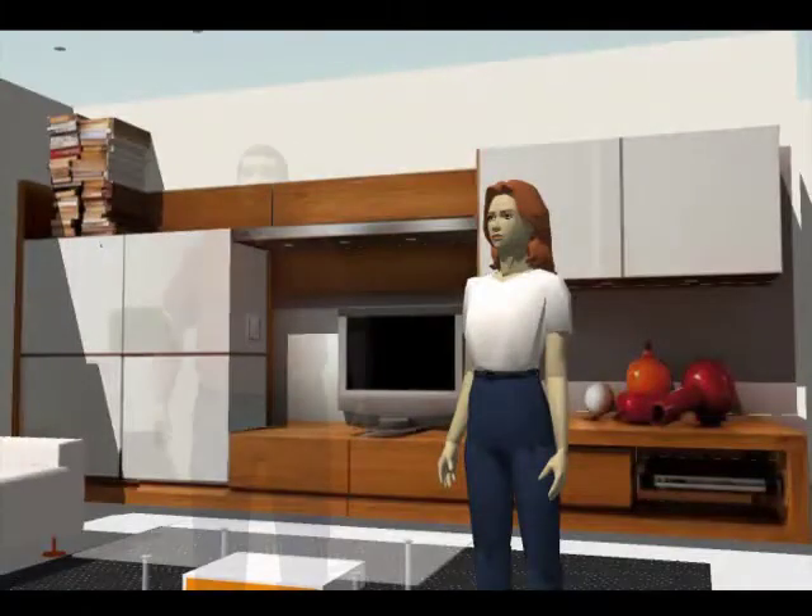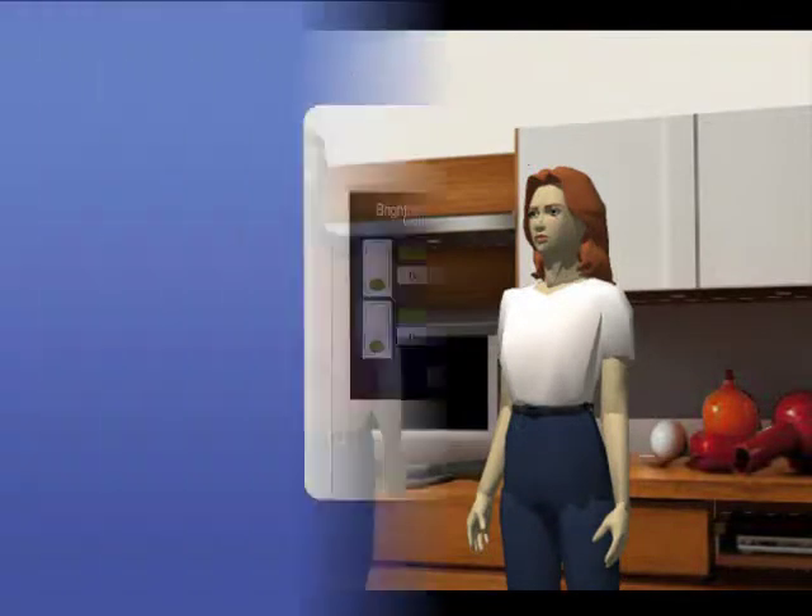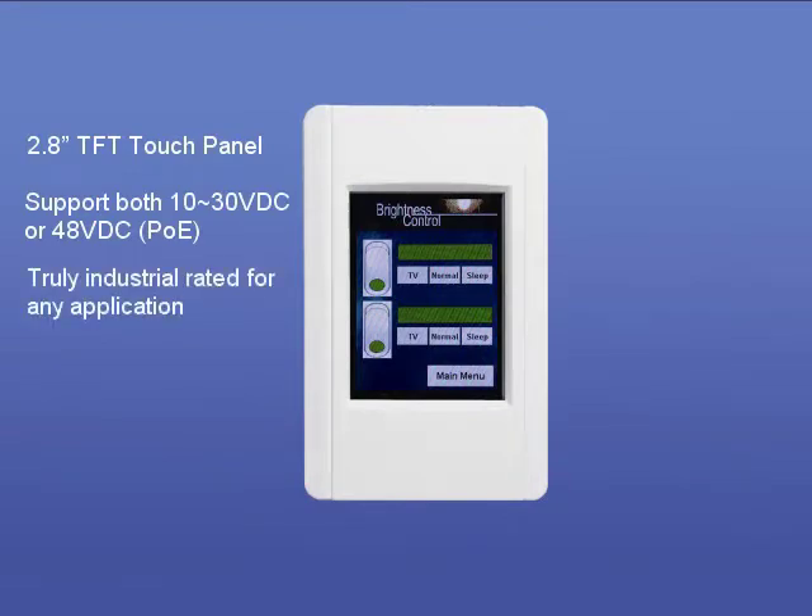Touchpad is a brand new controller with an HMI display developed by ICP-DAS. It helps users control facilities or electrical devices in their factories or homes.